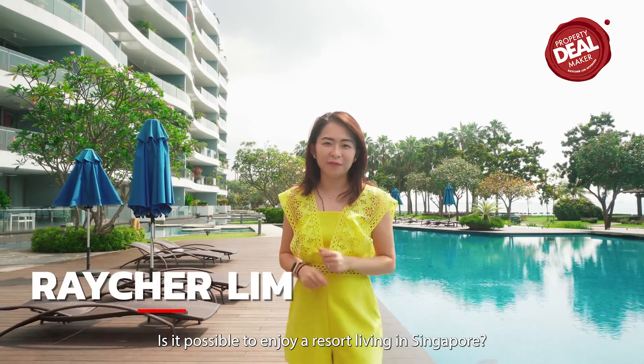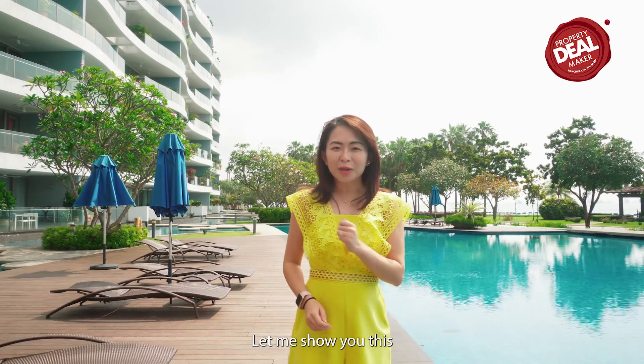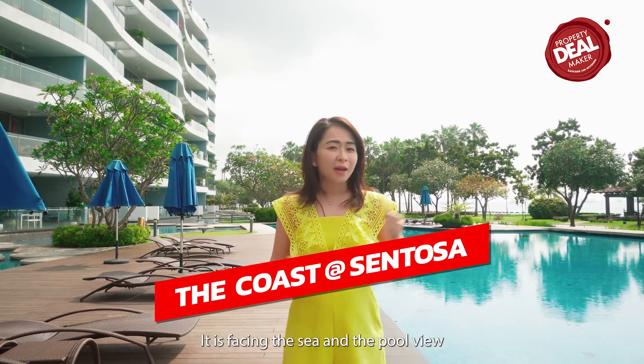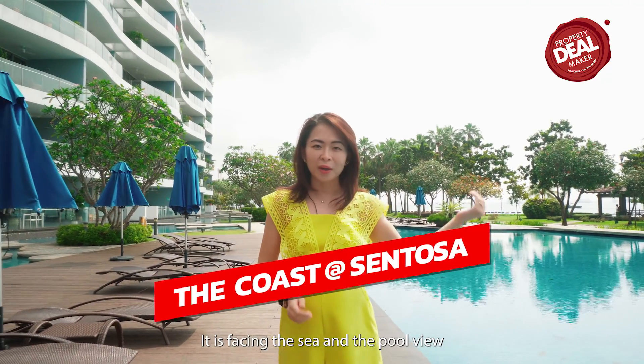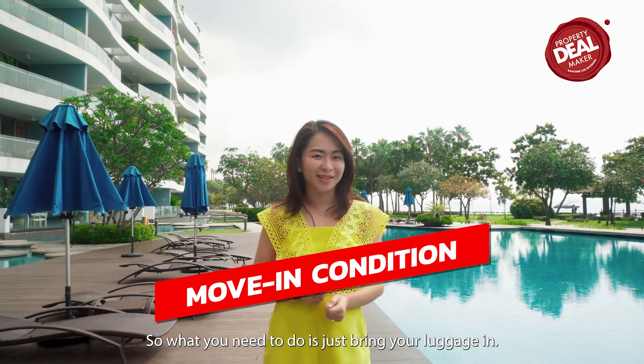Is it possible to enjoy resort living in Singapore and yet be close to the city centre? Let me show you this designer 4-bedroom unit at The Coast at Sentosa. It is facing the sea and the pool view, and it is selling vacant — so what you need to do is just bring your luggage in.